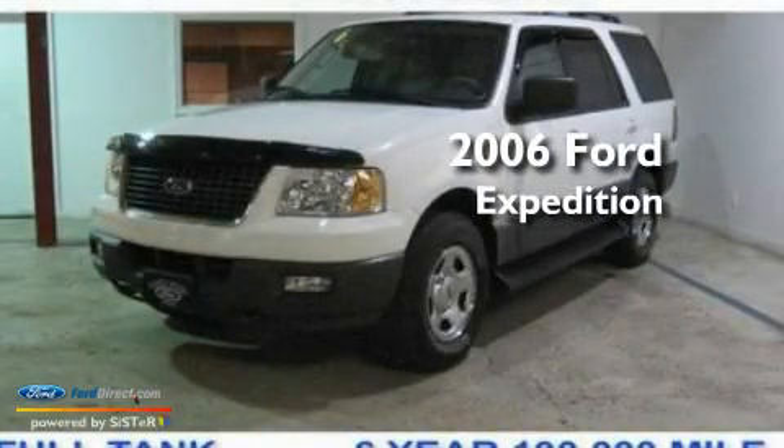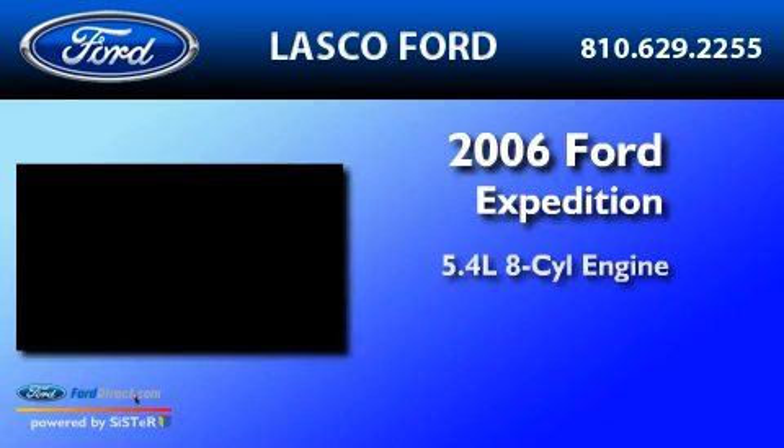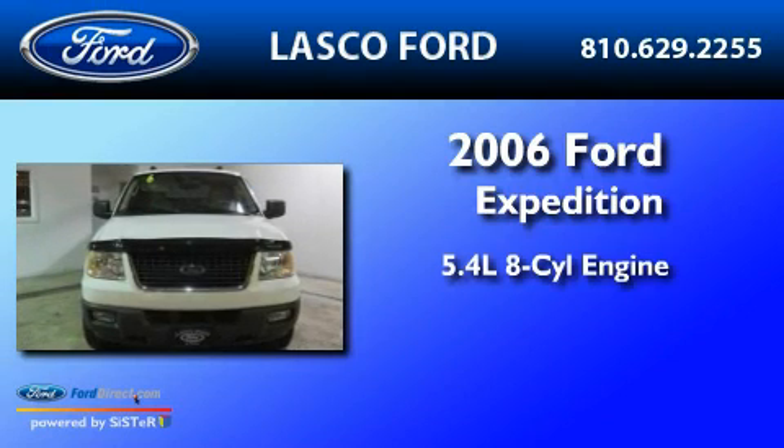This is a 2006 Ford Expedition. It has a 5.4-liter 8-cylinder engine, a 4-speed automatic transmission, and 4-wheel drive.